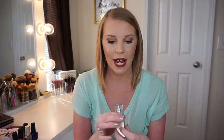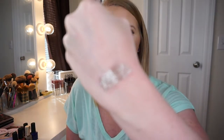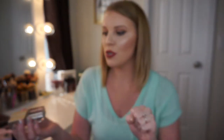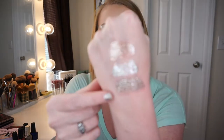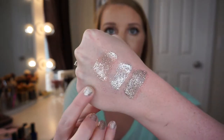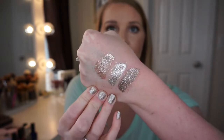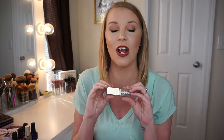So I did pick up two more of the Stila Magnificent Metals. In the last haul I got the Smoky Storm shade, and I'm going to re-swatch that one for y'all too. The two new ones I picked up are Diamond Dust and Kitten Karma. So this one is Smoky Storm, this one is Diamond Dust, and this one is Kitten Karma — and these are so glittery, y'all. They do retail for I think $24, and they have this doe-foot applicator which makes them so easy to apply. I mean I literally just get right in there, and you can do any kind of night-out look with these. They are amazing.